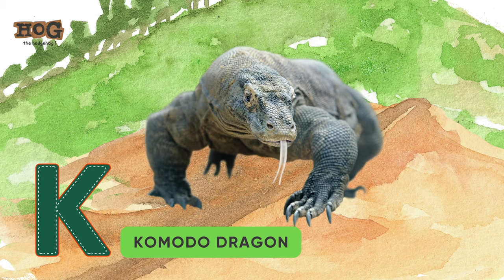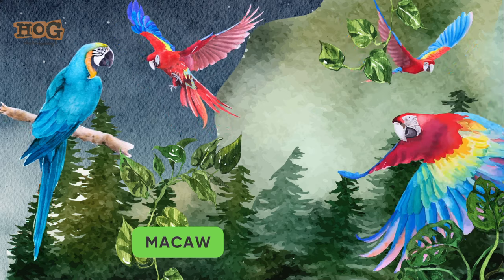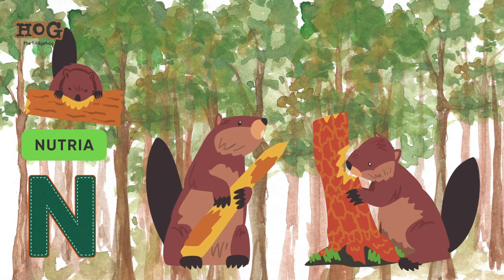K is for komodo dragon. L is for lemur. M is for macaw and mandrill. N is for nutria.